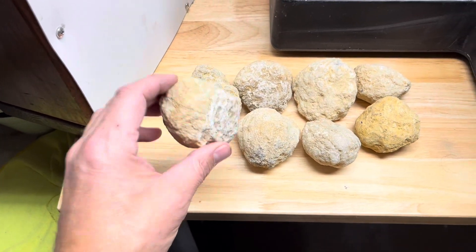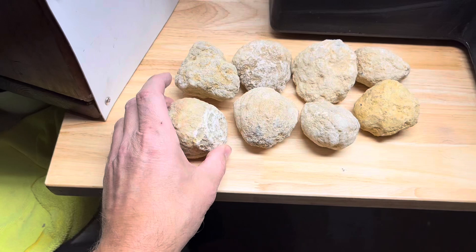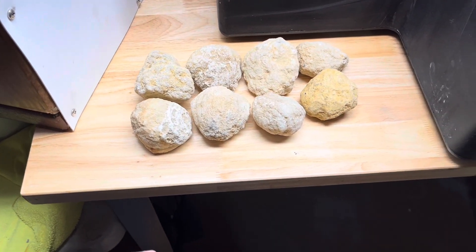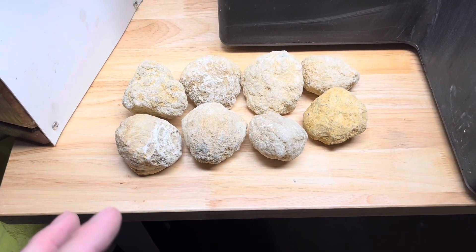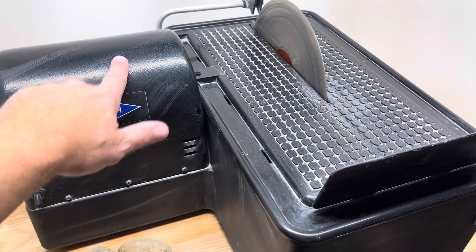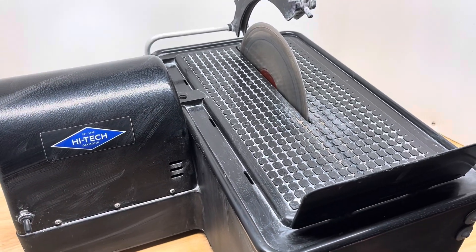Generally these are going to have just quartz inside of them. We're hoping for maybe one with some calcite or some other rare stuff, but most of the time this is just going to be white quartz, white calcite. I still love cutting them open just to see what's inside. We're going to do that on the 10-inch high tech and we're going to use the thin centered blade. Let's see what we got.